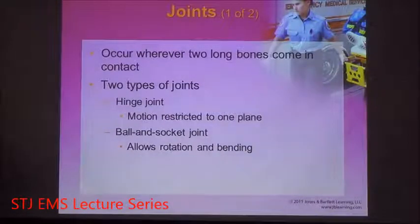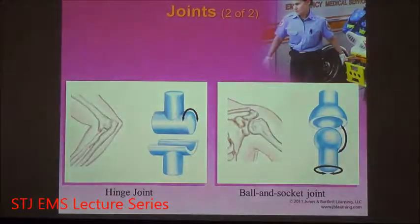The elbow, knee, hip, and shoulder girdle are all examples of joints. Wherever you have two long bones coming in contact together, a joint occurs. A hinge joint restricts movement to only one plane — a perfect example is the elbow. A ball-and-socket joint allows for rotation and bending; the two major ball-and-socket joints in your body are the hip and the shoulder.